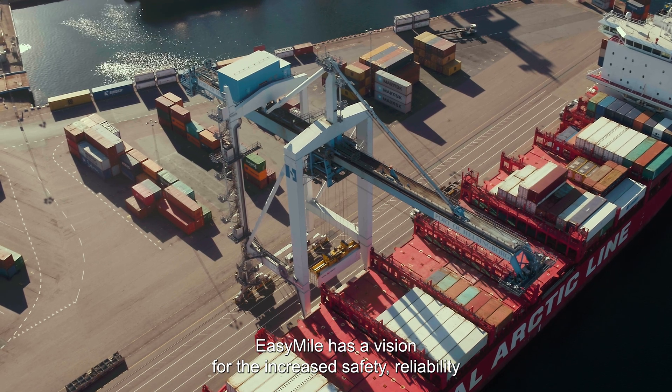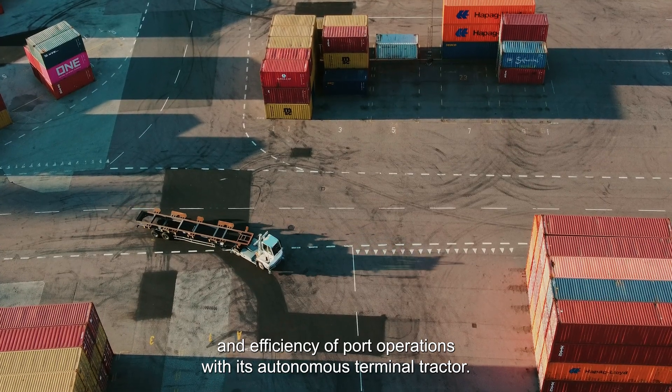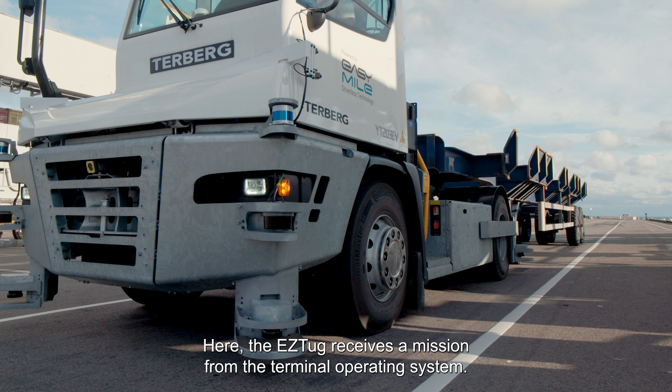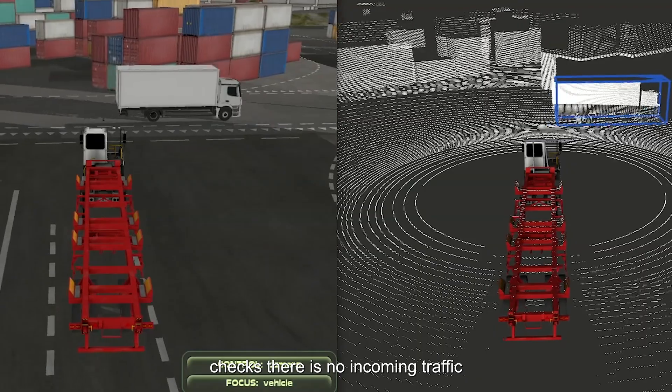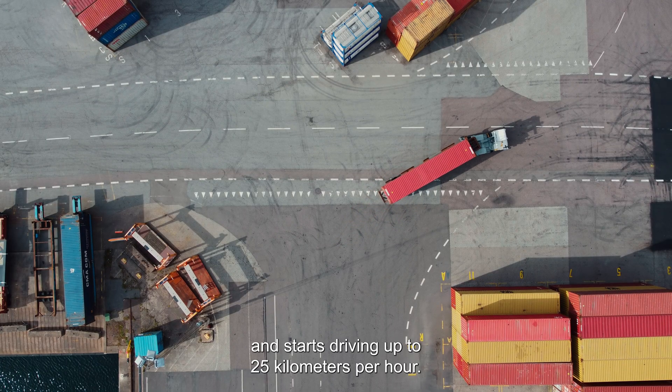EasyMile has a vision for the increased safety, reliability, and efficiency of port operations with its autonomous terminal tractor. Here, the EasyTug receives a mission from the terminal operating system, disconnects the charging robot, checks there is no incoming traffic, and starts driving up to 25 kilometres per hour.